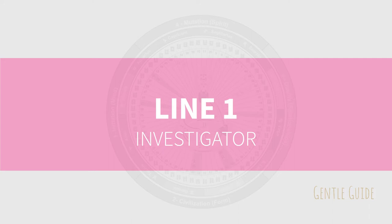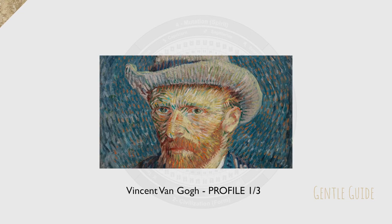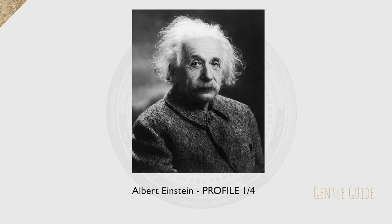Line number one: Investigator. Line one is called the investigator — I call them a detective or an inspector as they are digging deep, getting themselves familiar with the foundation. For them it is essential to know the basics of everything they put their eyes on. This makes them feel safe. If you aren't a line one profile and still recognize investigating tendencies in you, check what your motivation tells you — I'll post a link below — because it has an influence on how you work.